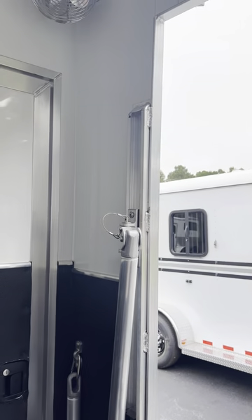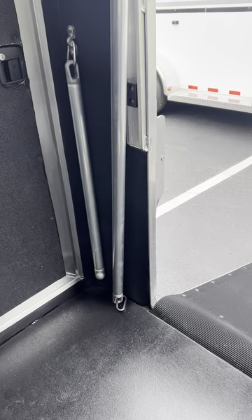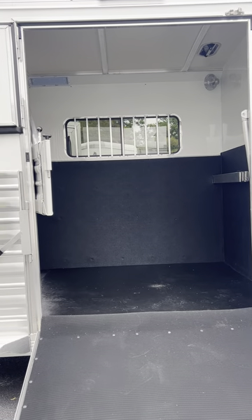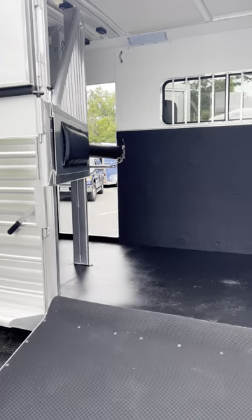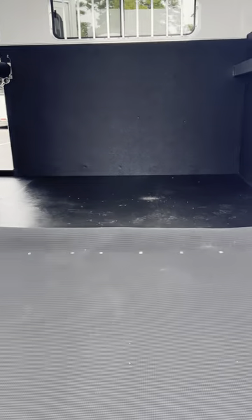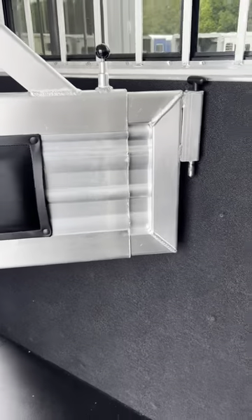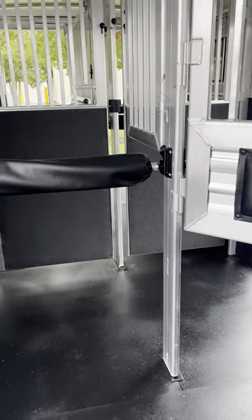The bar over the side ramp is on a slide so it easily gets out of the way. This is a 60-inch side ramp, so that bar is super long. Your option is a strap, a bar that completely comes off, or this nice sliding bar so you don't lose it but it easily gets out of the way. Telescoping the divider is important because we're going to bring it almost completely out of this 60-inch side ramp so it's not a hindrance to horses coming in or out.